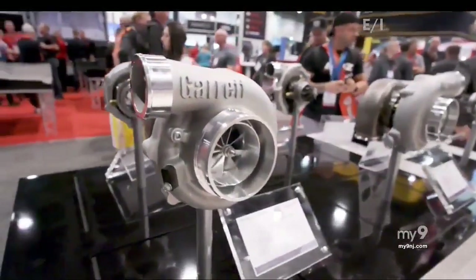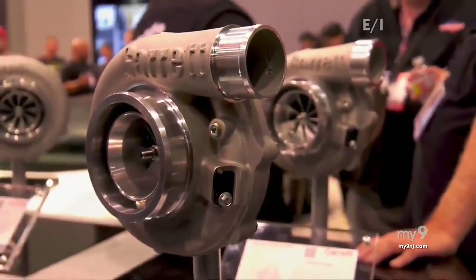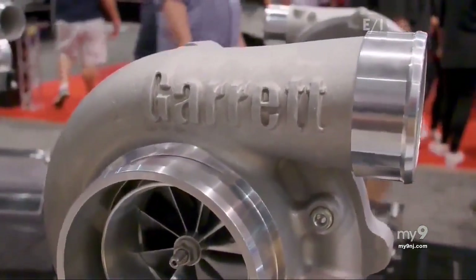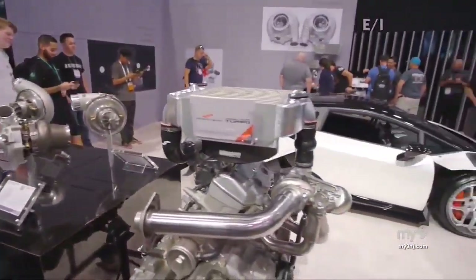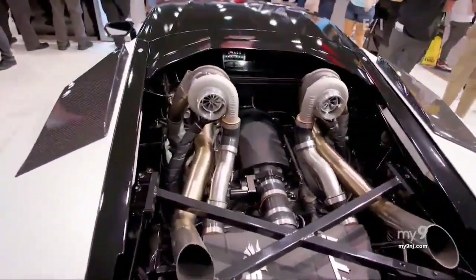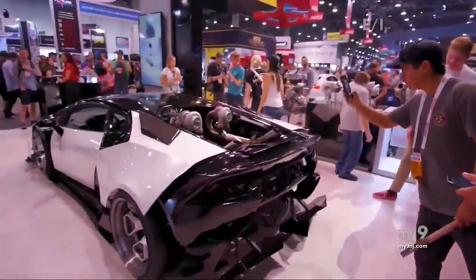Garrett showed off the G35 1050, that can push your car to 1050 horsepower. What makes this a leader is the compact size — a lot of power in a very small space, which makes it easy to fit in an engine compartment. That technology is used in the Garrett Lamborghini Huracan, married to a V8 engine with a manual transmission.